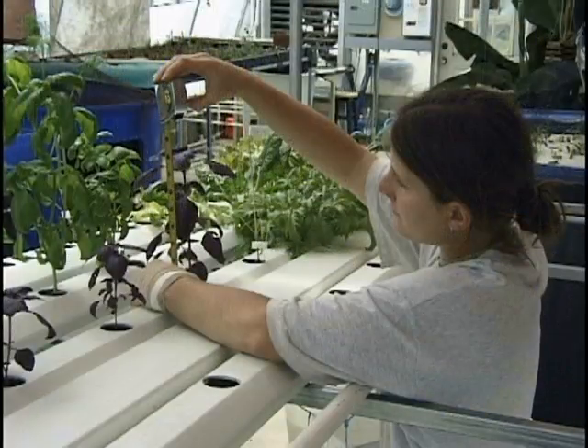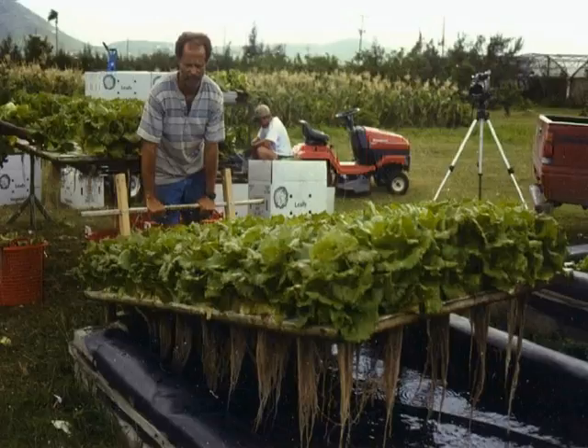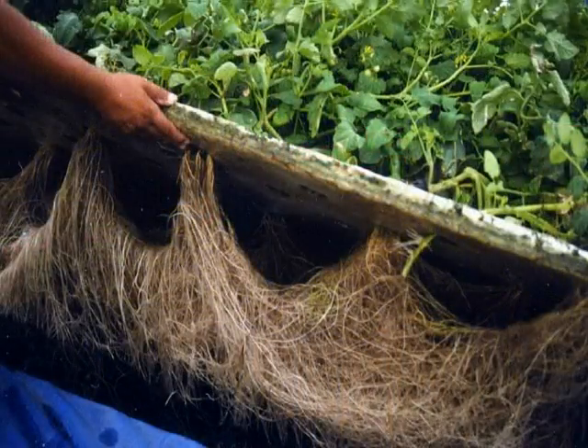As research continued, terrestrial plants were tested and proven to be an effective means of water purification for aquaculture, and this nutrient-rich water a nearly ideal hydroponic solution for growing plants.